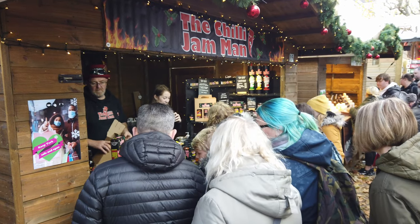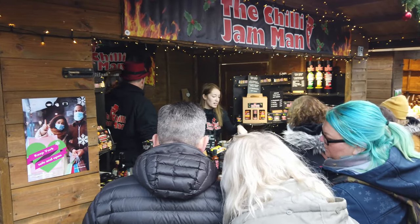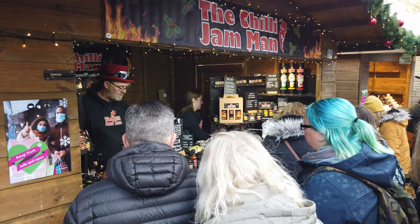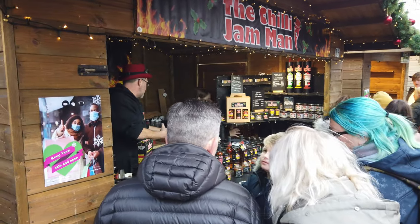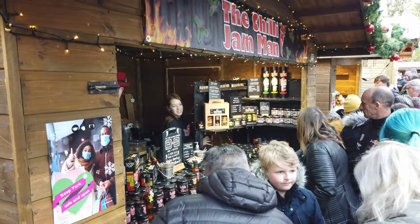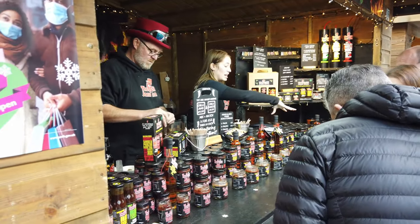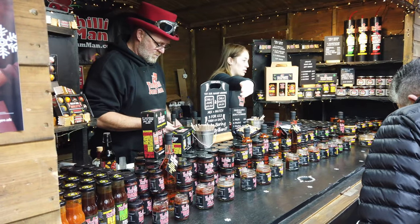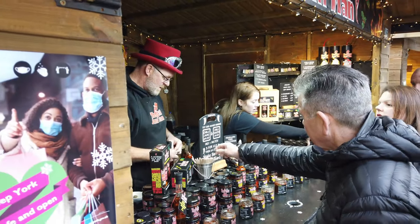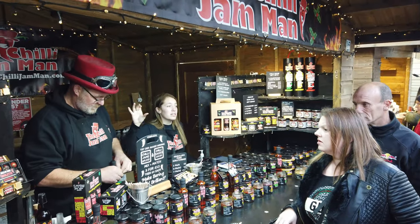Here we have the Chilli Jam Man. I have personally tried many of this man's chillies — they are lovely. They are very sweet but also spicy, and they have probably about 50 different varieties now. If you can actually order these online, take a look for the Chilli Jam Man — I think it's .co.uk — and they do deliver. Even if you don't like spicy food they do mild ones, so check them out. Definitely my favourite chilli jam.